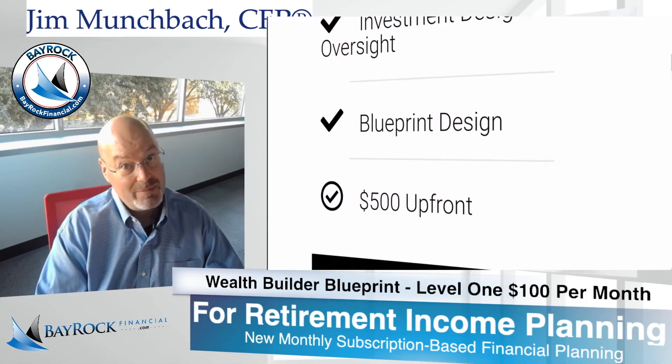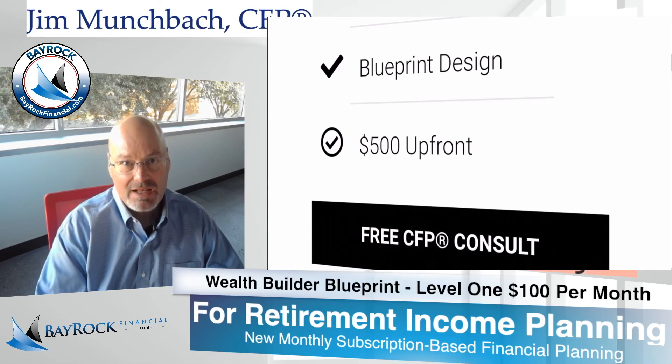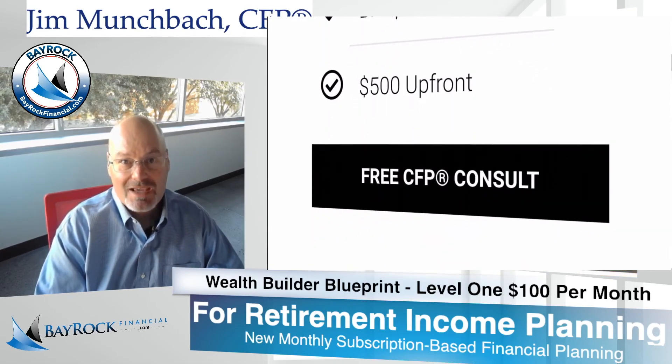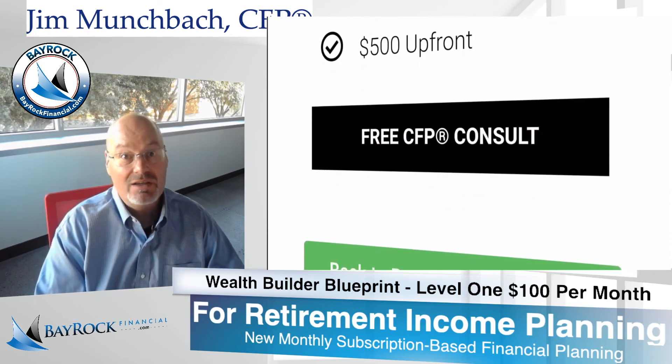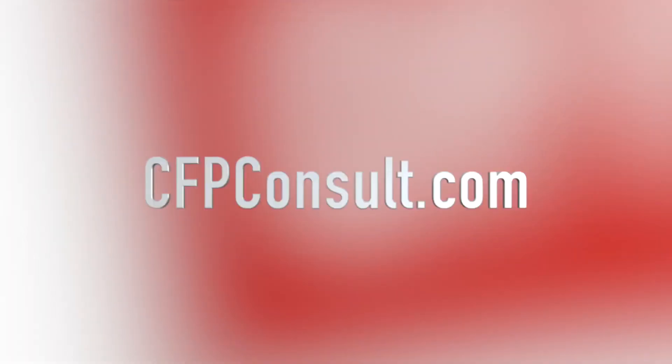If you have questions about Bayrock or about our subscription-based financial planning, feel free to shoot me an email or, better yet, take advantage of our free CFP consultation. Our easy click calendar link is cfpconsult.com — pick a time that works for you, you talk and we'll listen.